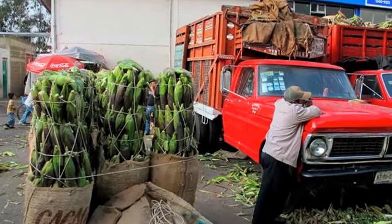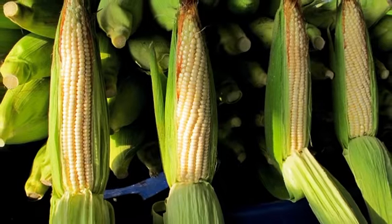Huitlacoche has existed in Mexico for thousands of years — it was a pre-Hispanic food. It existed before the Spaniards arrived. It is something unique and interesting, and something you will only find in Mexico, and that gives it some cachet, I think.